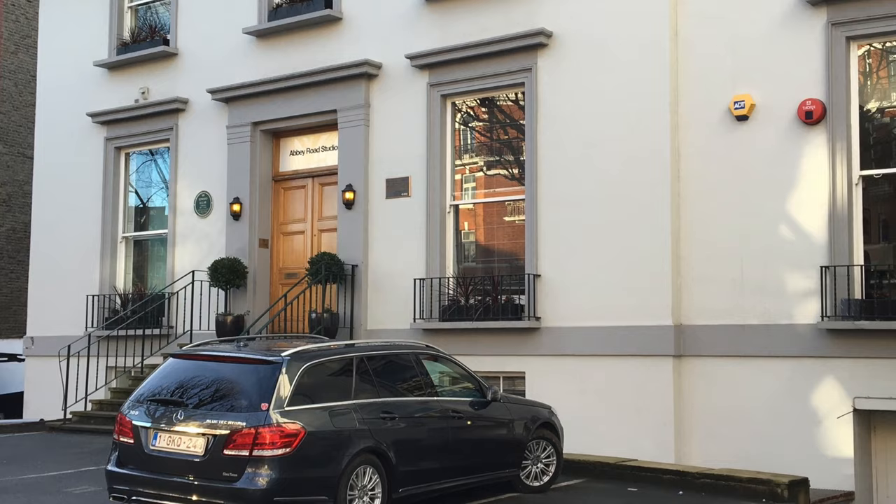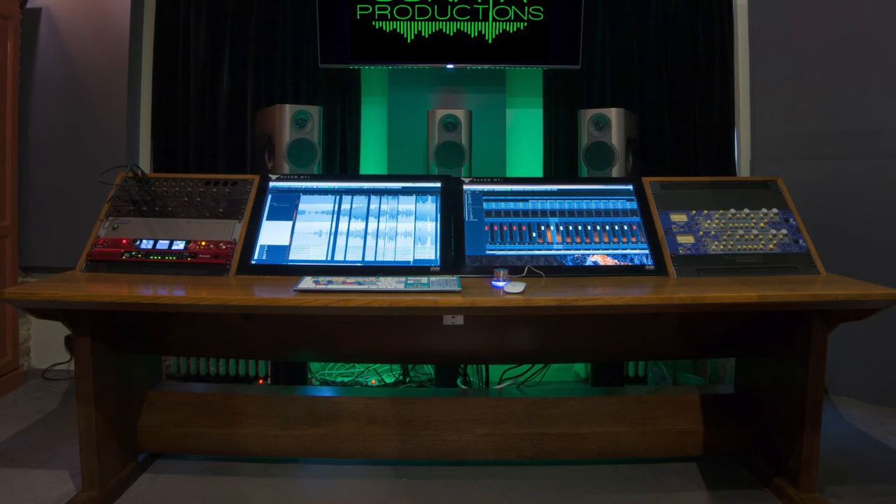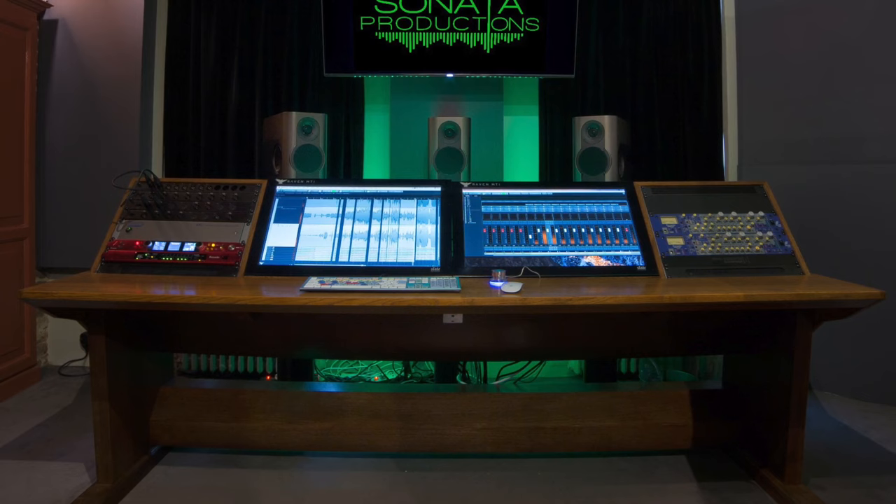No matter where you go — from Abbey Road down to my friend Pierre Nicholas's studio, Sonata Productions, down the road from here — there's going to be one thing in common. All the rooms where the mixing takes place are going to be acoustically dead, and they're certainly dead when the musicians all come in to listen on the studio monitors.